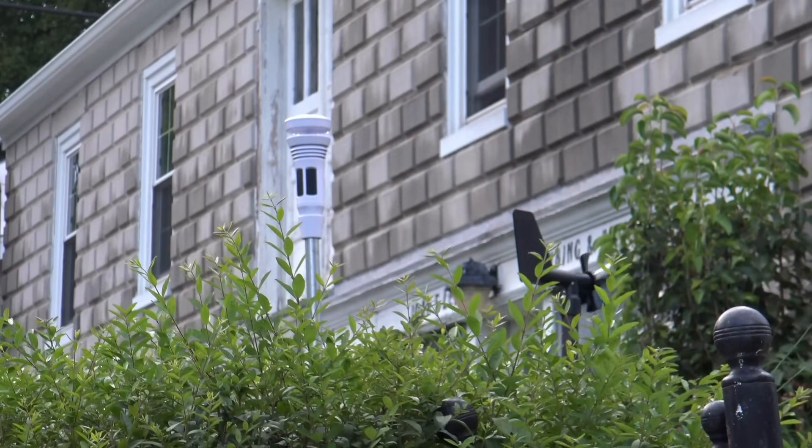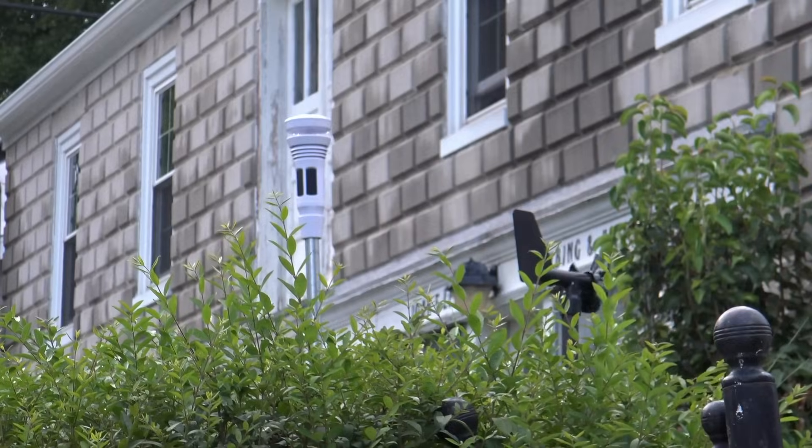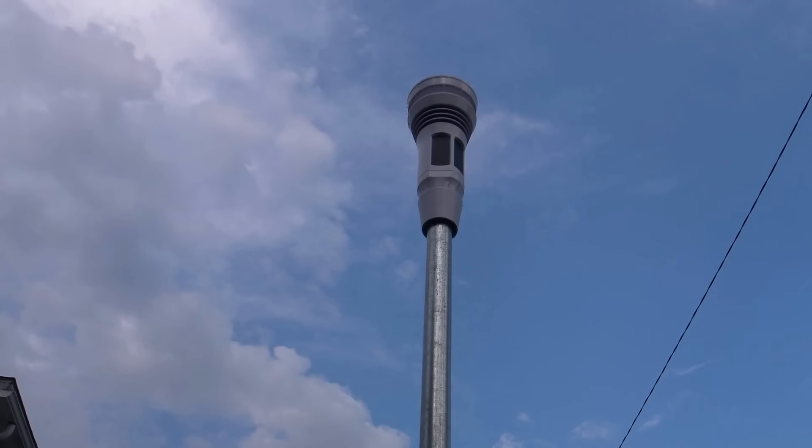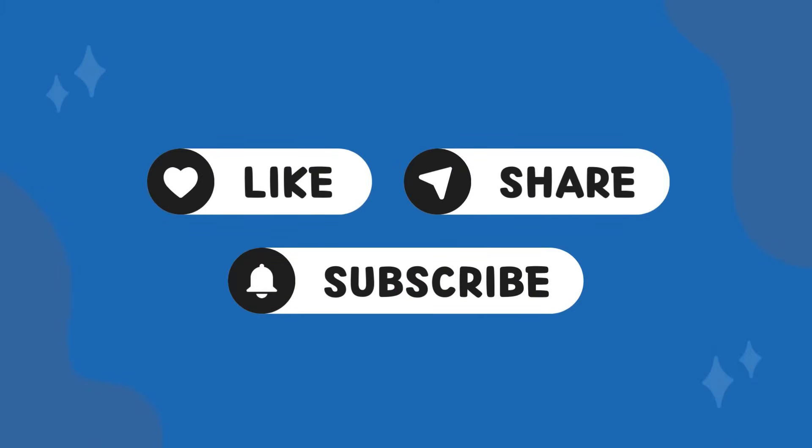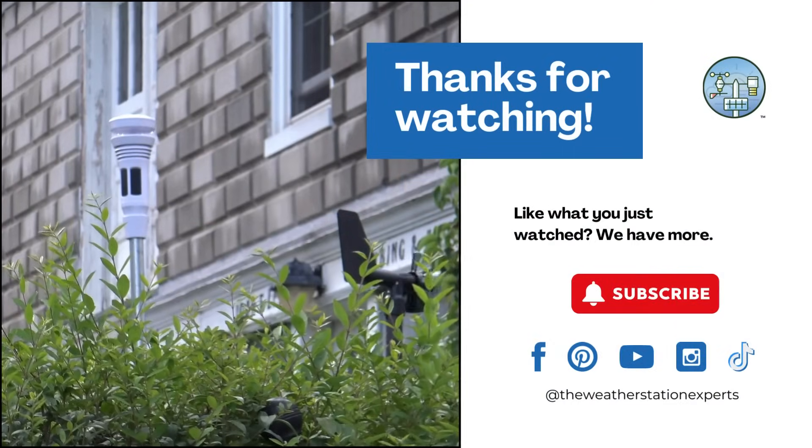That does it for our list of the best home weather stations of 2024. We'd love to hear what you think, especially if you're an owner of any of the stations we mentioned. Don't forget to like and subscribe to our channel for more great weather content just like this. Until next time, stay weather-wise, everyone.